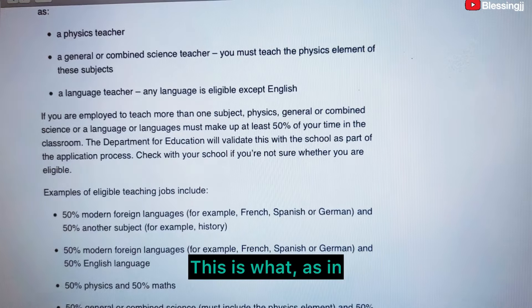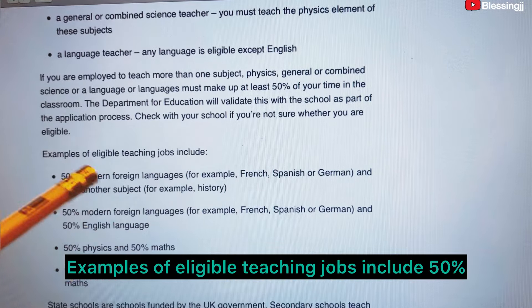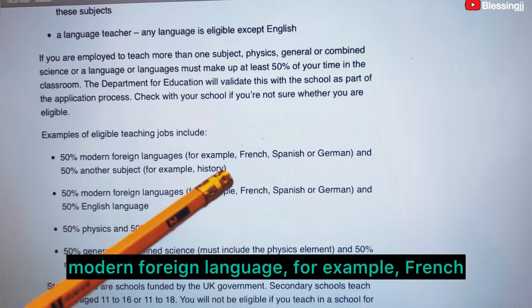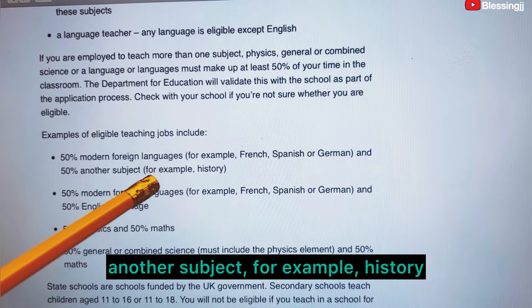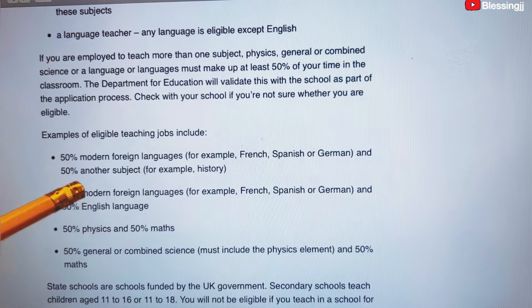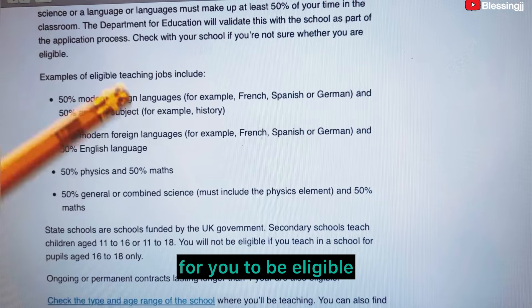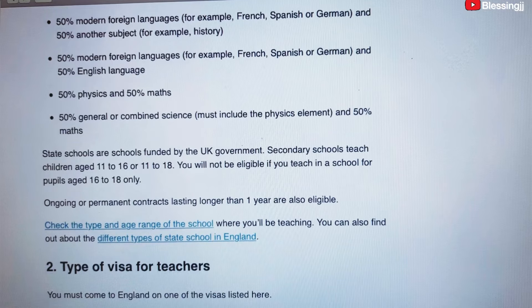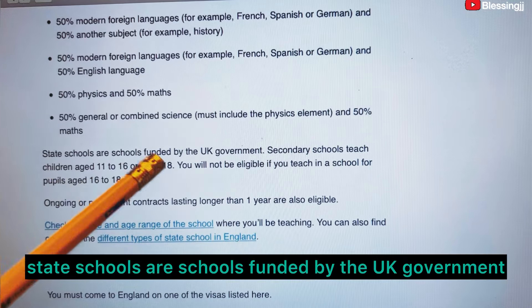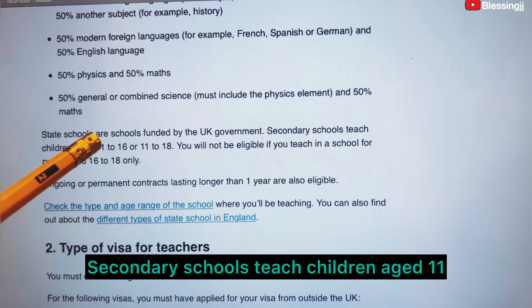Examples of eligible teaching jobs include: 50 percent or more foreign language, for example French, Spanish, or German, and 50 percent another subject, for example history. For you to be eligible, you need to have at least 50 percent foreign language. State schools are schools funded by the UK government. Secondary schools teach children aged 11 to 16 or 11 to 18.